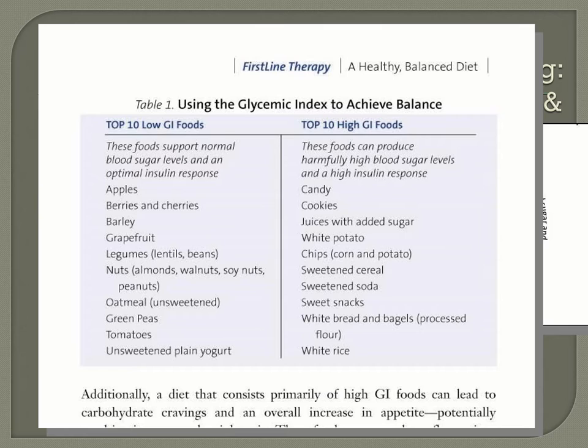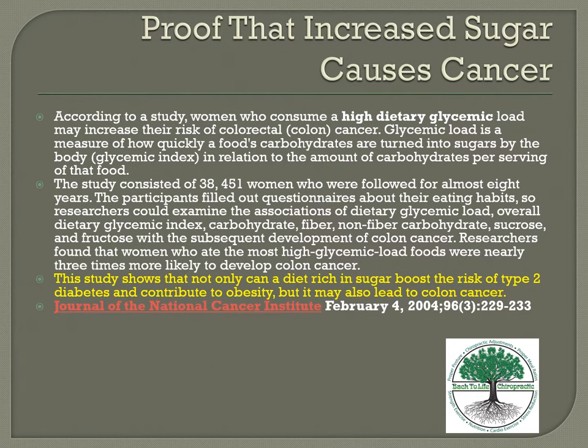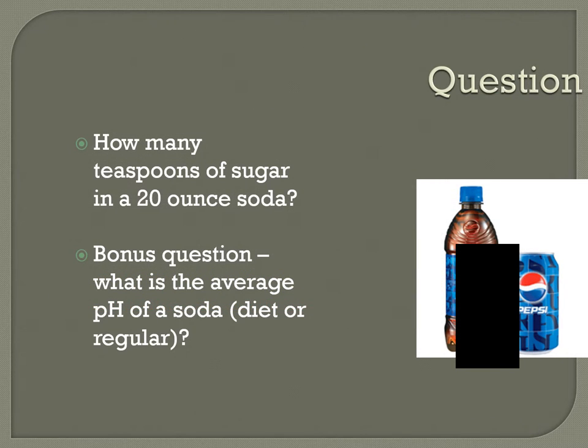There are charts for glycemic index, and eventually you'll just know the foods. The top 10 low-GI foods include apples, berries, barley, grapefruit, nuts, oatmeal, green peas, and tomatoes. High-GI foods include candies, cookies, juices, white potatoes, chips, sweetened cereals, sweetened soda, sweet snacks, white bread, and bagels. Research increasingly shows that increased sugar causes cancer and leads to type 2 diabetes, which is also linked to colon cancer.